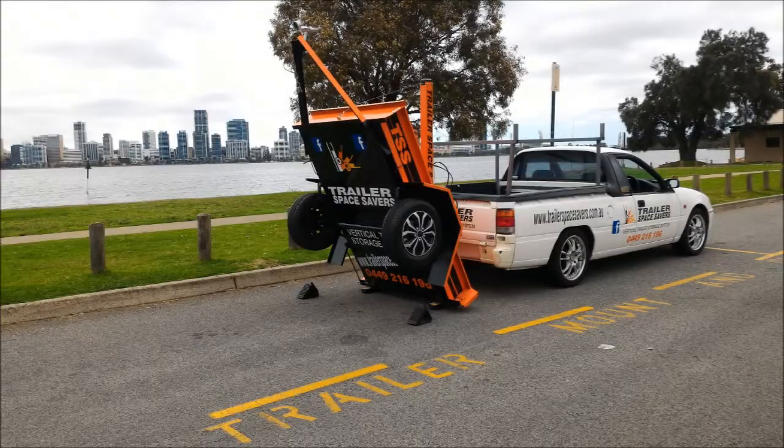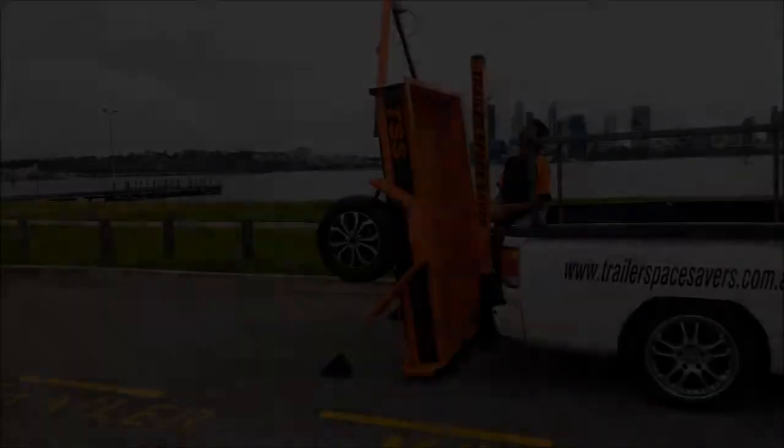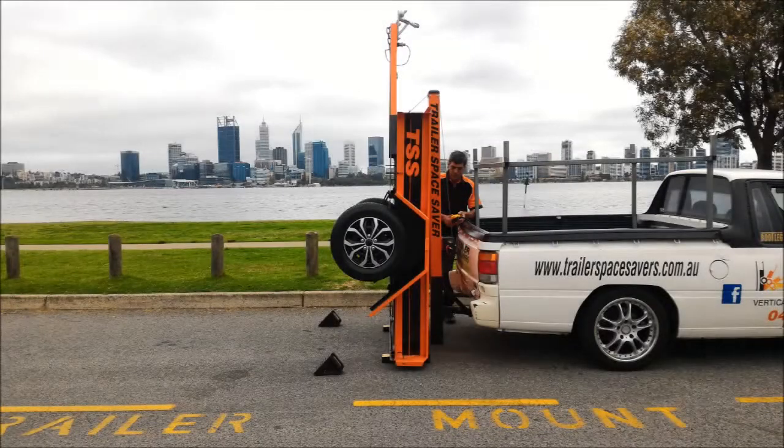From the innovators that brought you the world's best vertical trailer storage system, we're proud to introduce the latest evolution in vertical trailer storage — now with even more load capacity and an easy-to-use electric winch, it is easier than ever to store your trailer.